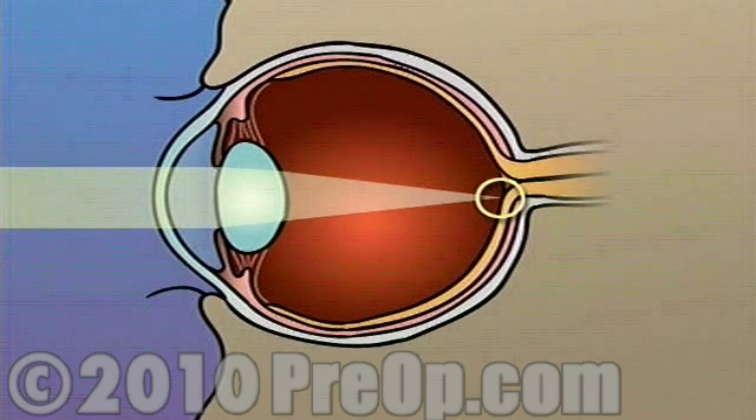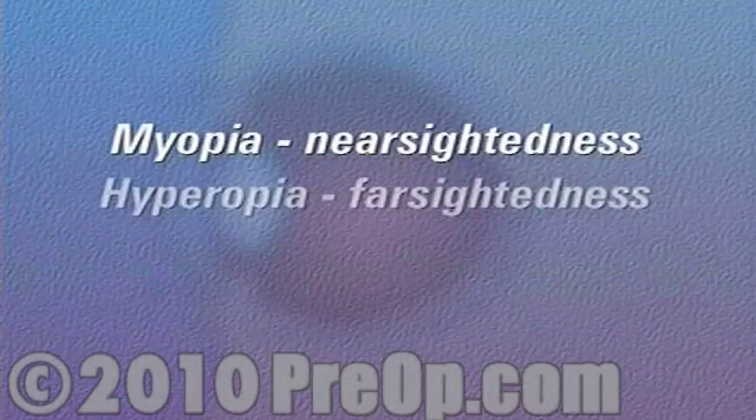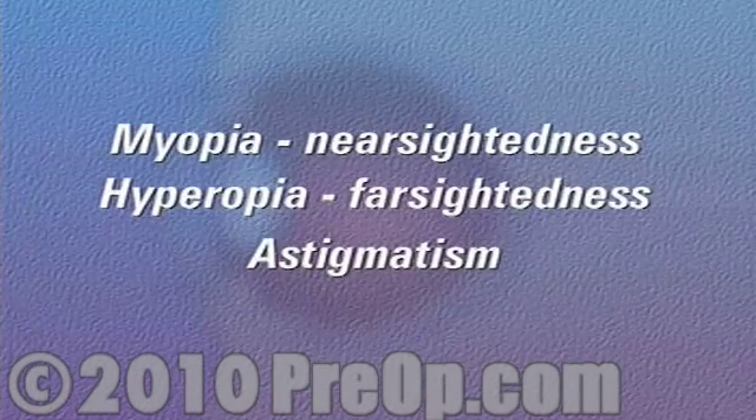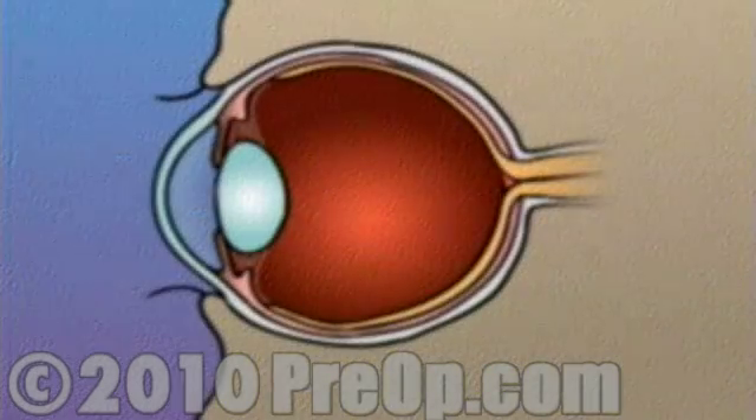There are many common problems that can affect the eye and prevent light rays from focusing properly on the retina. Three of these problems — myopia or nearsightedness, hyperopia or farsightedness, and astigmatism — can often be corrected or reduced with the use of PRK laser surgery.